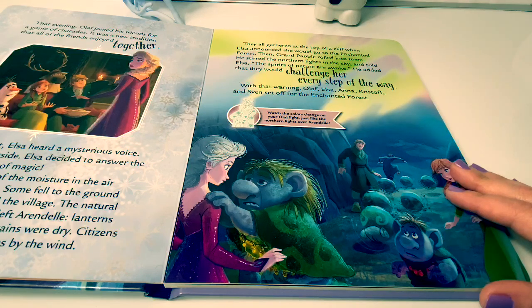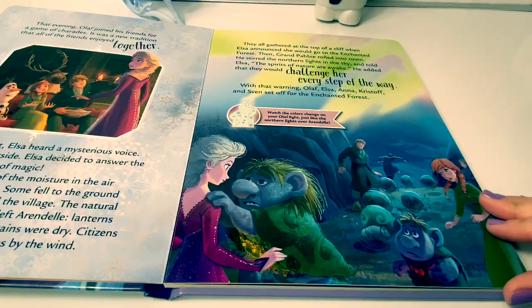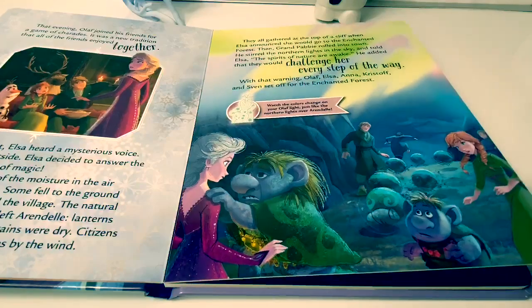He added that they would challenge her every step of the way. With that warning, Olaf, Elsa, Anna, Kristoff, and Sven set off for the Enchanted Forest. Watch the colors change on your Olaf light, just like the northern lights over Arendelle.